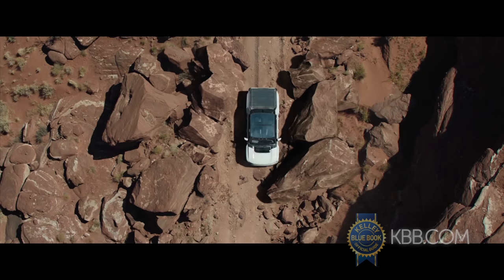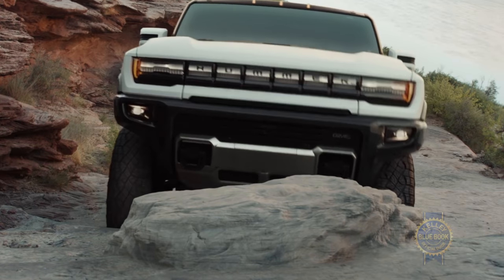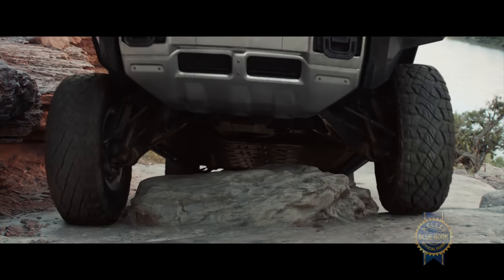If driving diagonally sounds highly maneuverable and interesting to you, then crab walk is something you should look out for here, because this thing has it, as well as an adaptive air suspension and something called extract mode that can raise the suspension about six inches to navigate extreme off-road situations.